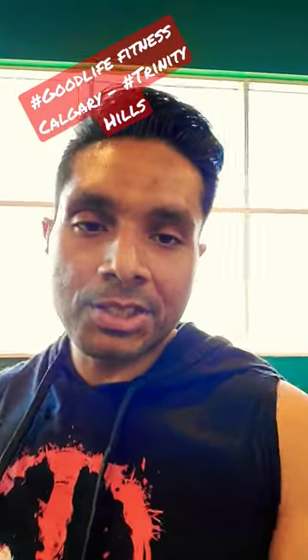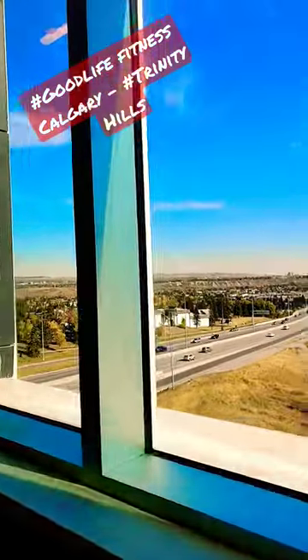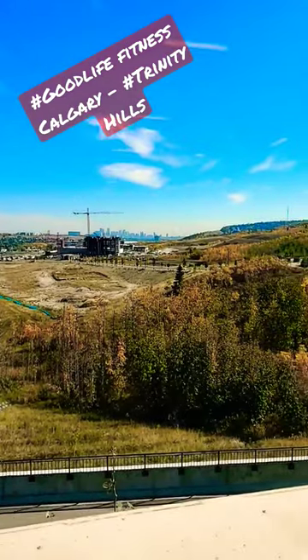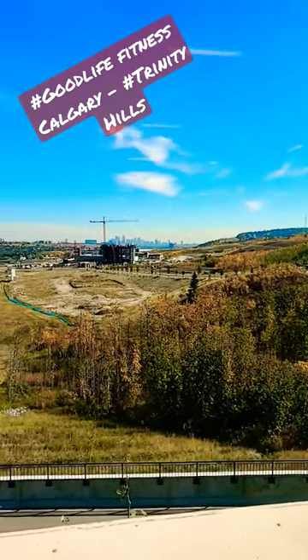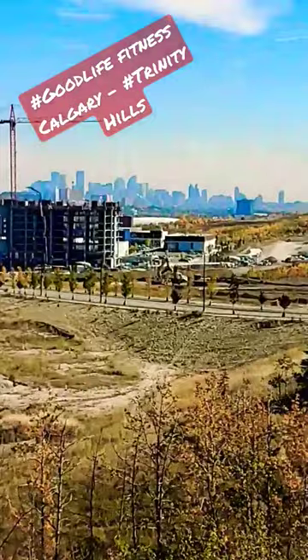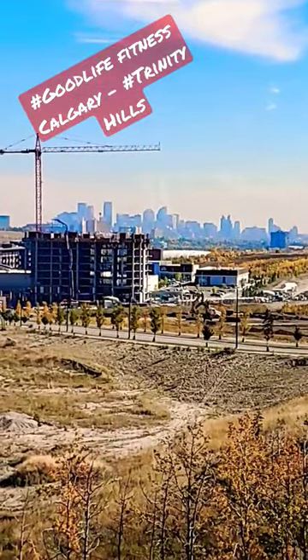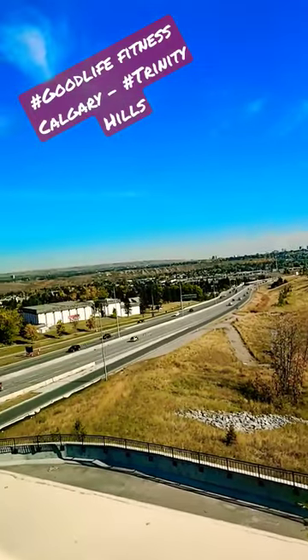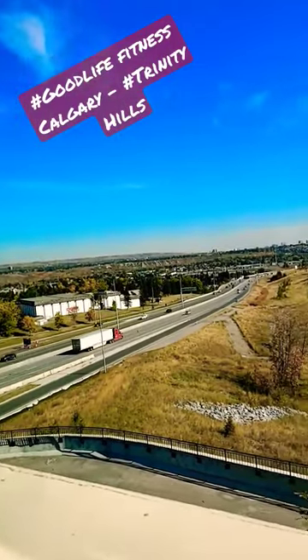Alright guys, today is pretty exciting because I'm at the new Good Life Fitness in Calgary Northwest. Just check out this gorgeous view — this is the best feature of this gym. Over here we have Calgary Northwest and the southeast showing right over here, and we have the Calgary downtown view.